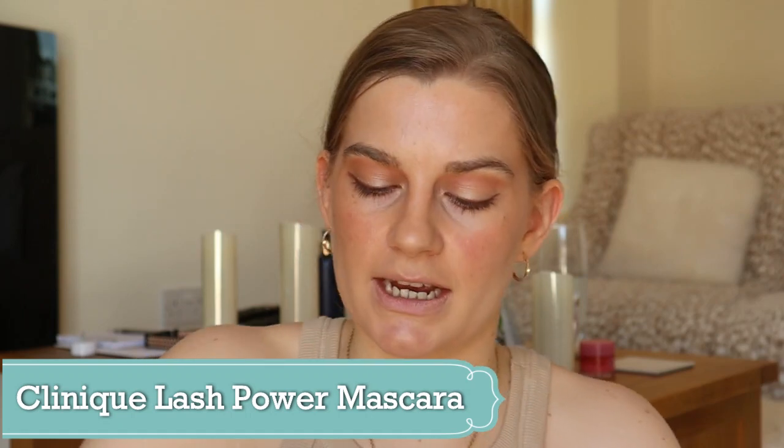Mascara is Clinique Lash Power in the shade Dark Chocolate. I really like this mascara — I've only started using it this month and it's really nice. It doesn't smudge too much when you apply it, lasts all day, and doesn't smudge throughout the day either. You can build up the lashes really nicely. It has a really small wand head so you can be quite precise — it's quite good for your lower lashes too.